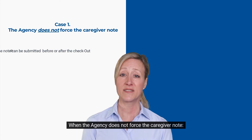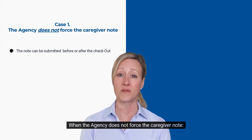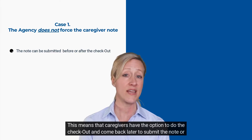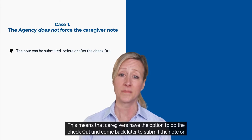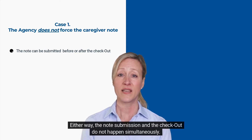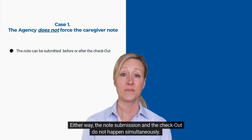Case 1: When the agency does not force the caregiver note. This means that caregivers have the option to do the checkout and come back later to submit the note, or just do the note before the checkout, however they prefer. Either way, the note submission and the checkout do not happen simultaneously.